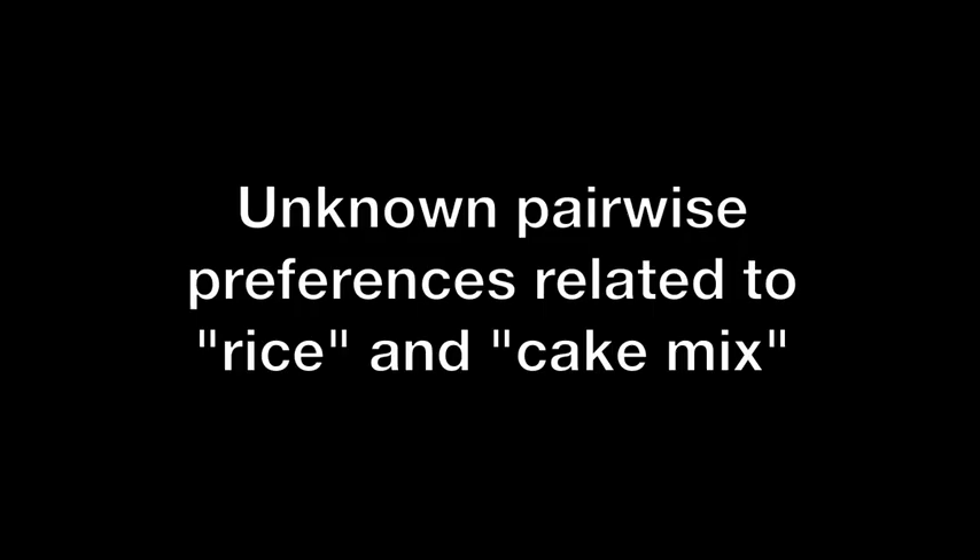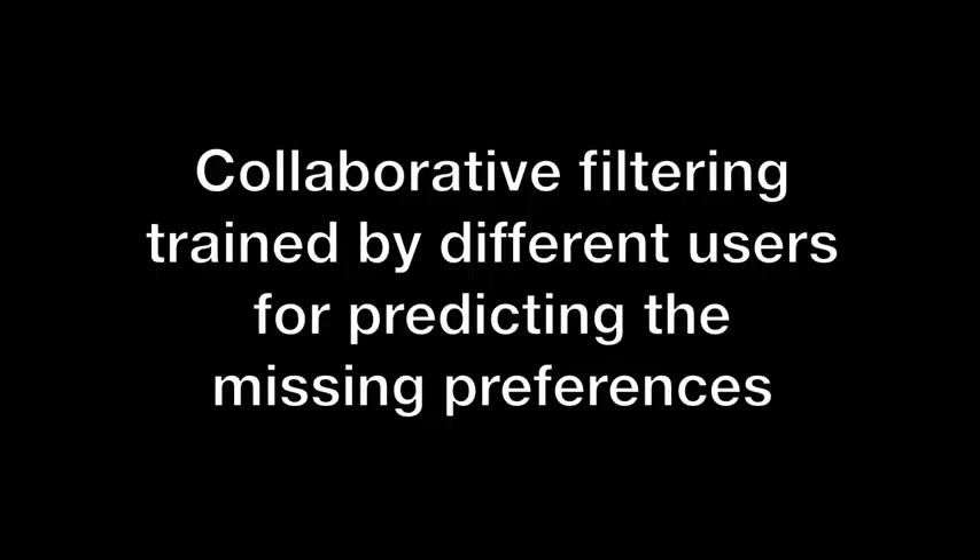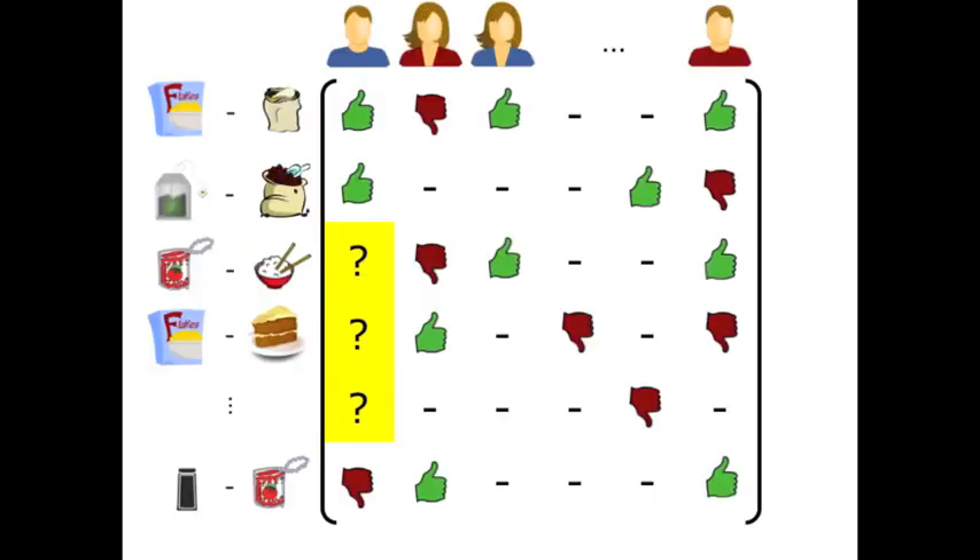Our goal is then to predict the missing pairwise preferences related to the objects that the robot has to organize. We model this as a collaborative filtering problem where we aim to make personalized recommendations for the user. Our collaborative filtering approach learns a model for this user and predicts the missing ratings by discovering patterns in a database of different user preferences.